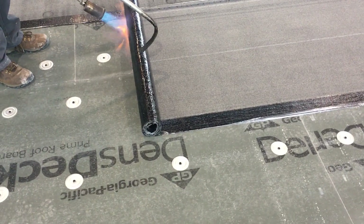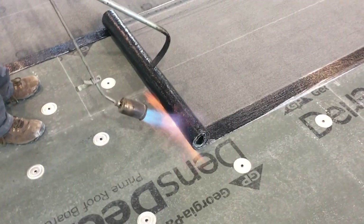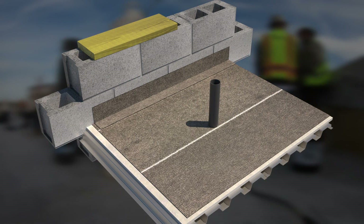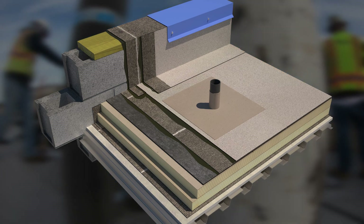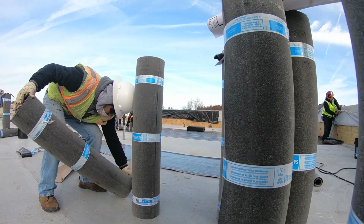A vapor retarder installed at the roof deck level serves as temporary protection during construction. This membrane also serves as secondary protection to limit water leakage into occupied spaces, protecting critical facilities and operations during a storm emergency.